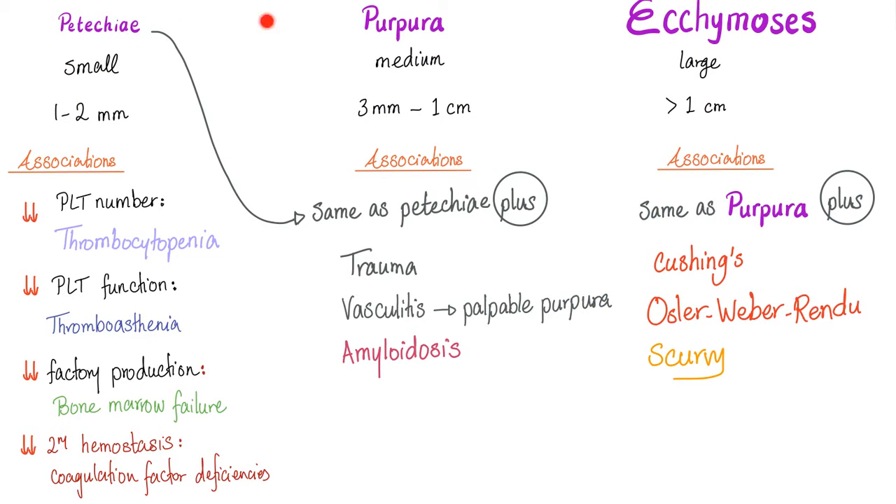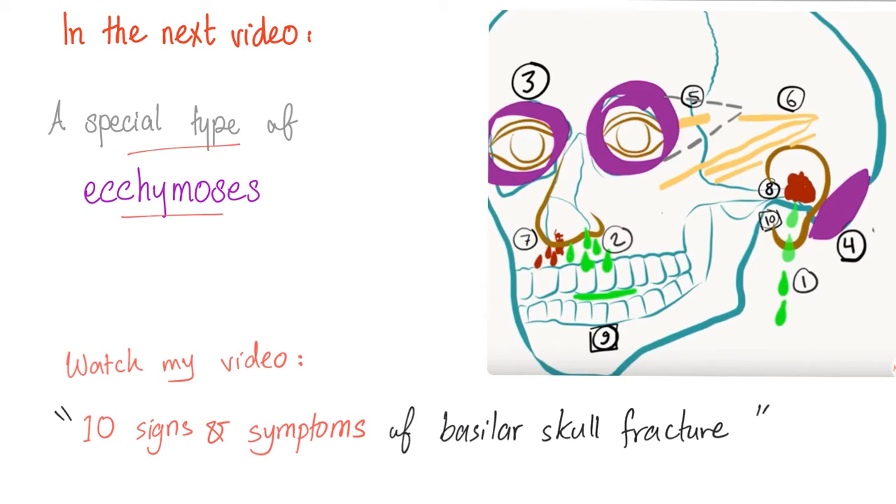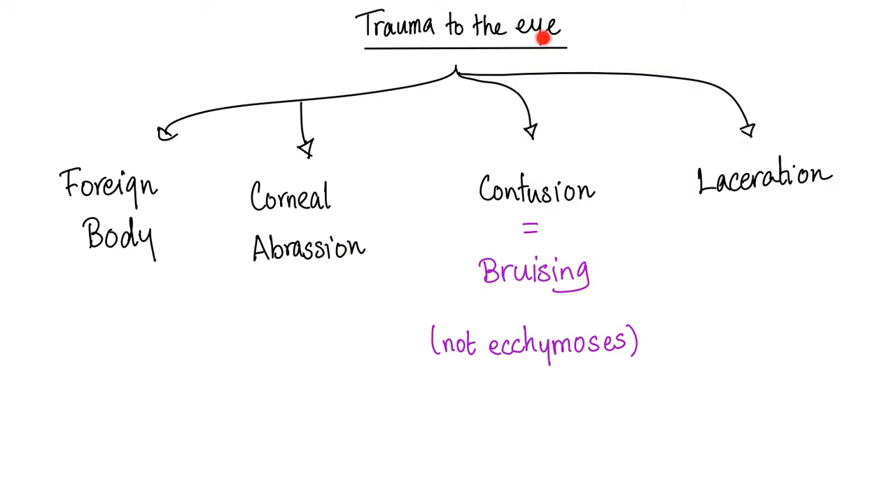We have talked about the causes of each of them in previous videos. Today's topic is ecchymosis around the eye, which is technically a contusion. In medicine, the word contusion is equivalent to the word bruise. Trauma to the eye can be foreign body, corneal abrasion, contusion, or laceration. Contusion is the same as bruising — technically not the same as ecchymosis, though some people use them interchangeably.